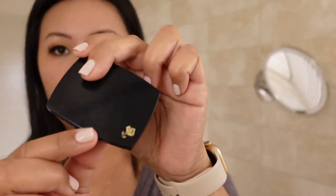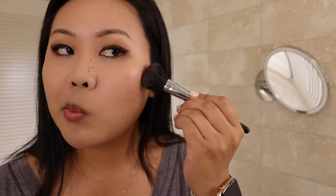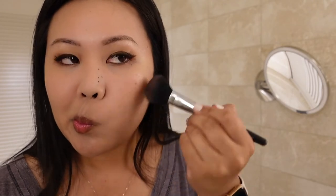Now it's time for blush. This is the Lancome Blush Subtle Shimmer in shade 108 Shimmer Coral Kiss. I'm adding this all over my cheeks to give my face some color, applying it with my Morphe M105 brush.